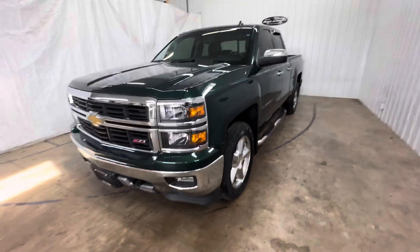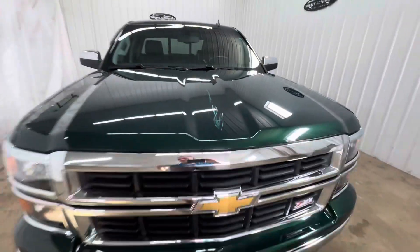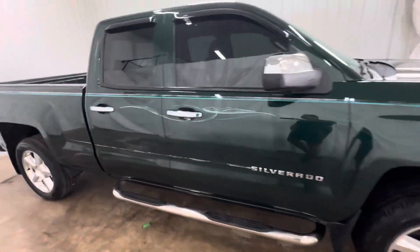Morning, this is Tim of Mounts Automotive. Going to walk you around this truck real fast. Very clean truck inside and out for the year. Miles on it, it's been very well taken care of. We ran it through our repair shop, did a full inspection on it. Everything's 100% ready to go.